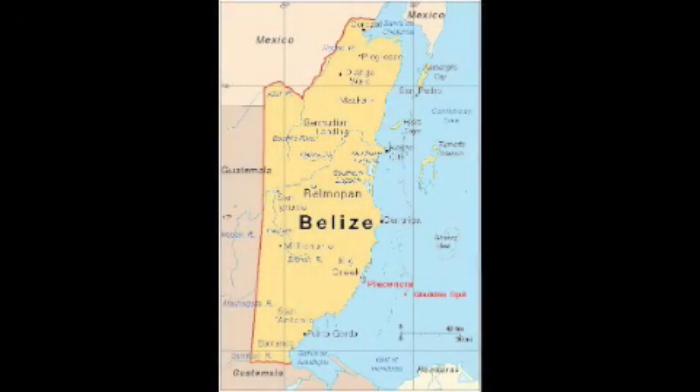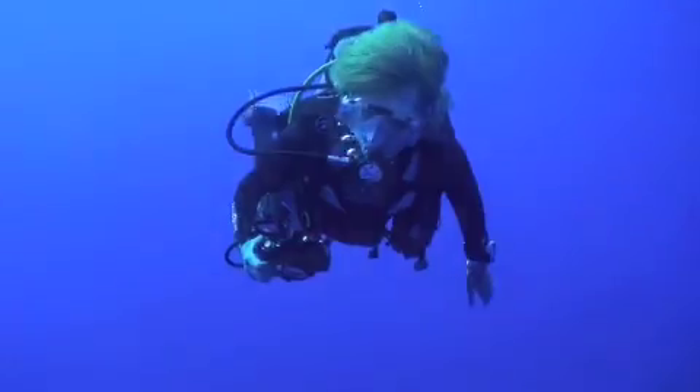Good morning, Belize, and good morning! How are you this morning? This morning we're returning to Gladenspit to continue our search for the whale shark.